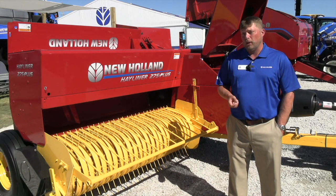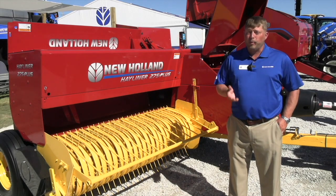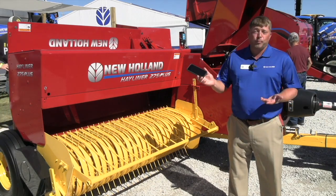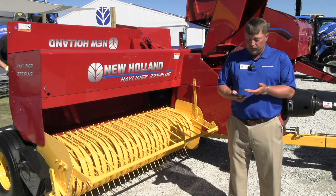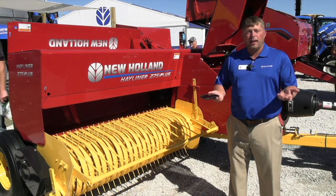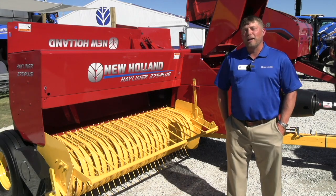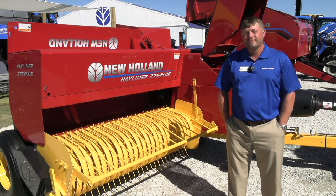The best part about it is it really puts all that technology right into the palm of your hand — your smartphone is used as your monitor. With this system, I can actually capture all the data from my day's baling and send a report directly from my phone to my email, with that data captured. So maybe it'll be a few less little black books in tractor cabs with dull pencils.